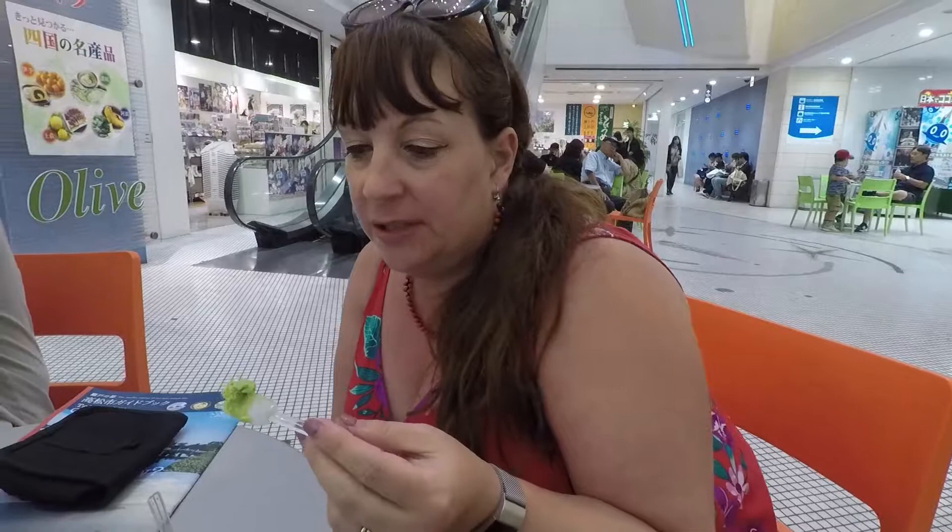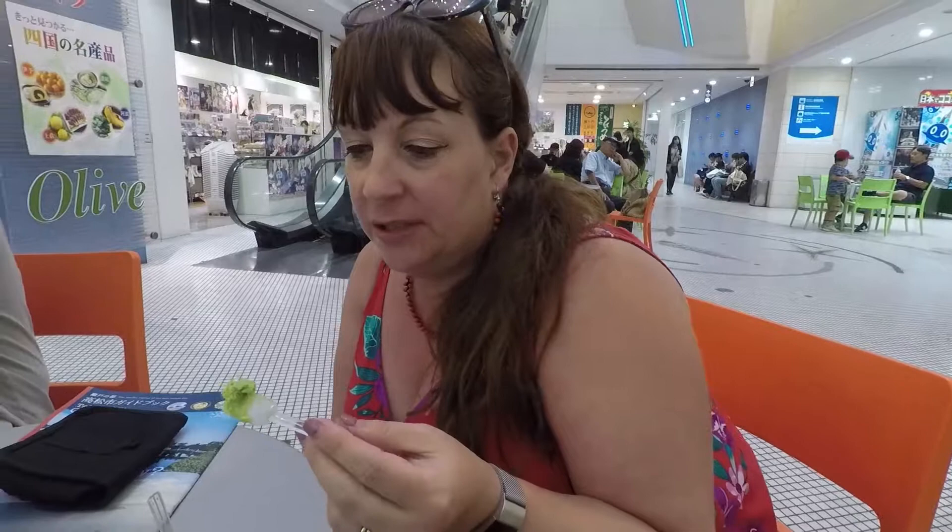If you're looking for dessert, something very nice to have is green tea ice cream. This is matcha ice cream, and at the bottom we've got green tea and cheesecake ice cream, which we discovered yesterday in Kobe. It is the best ice cream — highly recommended.